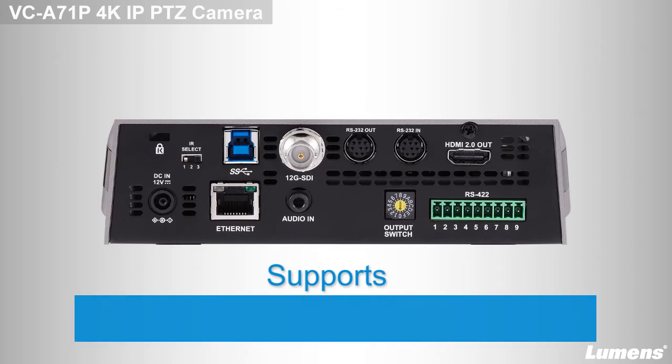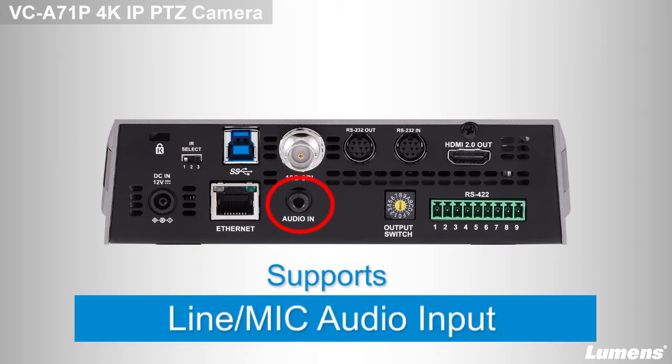The VC-A71P supports line-in and mic-in that can provide a complete audio-visual experience for your video presentation.